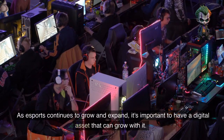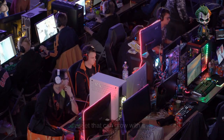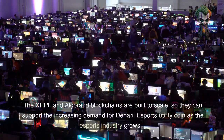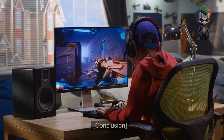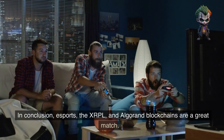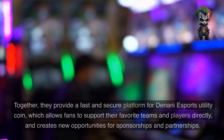Esports is a growing industry. As esports continues to grow and expand, it's important to have a digital asset that can grow with it. The XRPL and Algorand blockchains are built to scale, so they can support the increasing demand for Denari Esports Utility Coin as the esports industry grows.